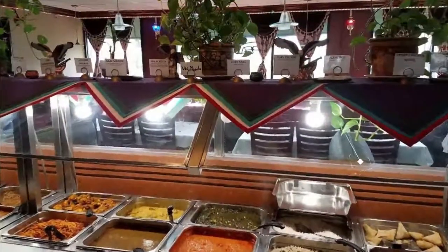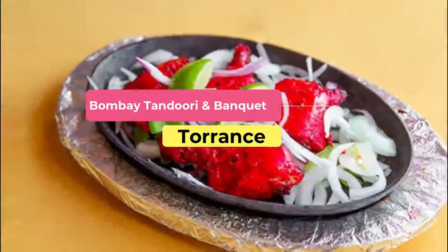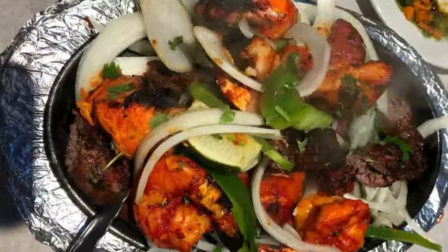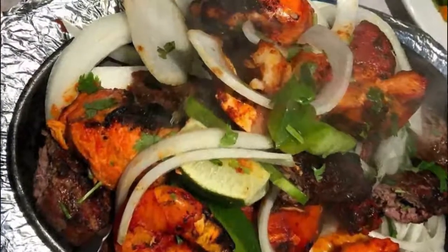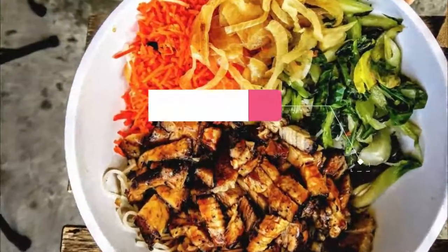Number four: Bombay Tandoori and Banquet. An authentic Indian restaurant in the heart of California with a large establishment suitable for banquets as well, Bombay Tandoori and Banquet features a classic interior with a few traditional Indian decorative pieces.